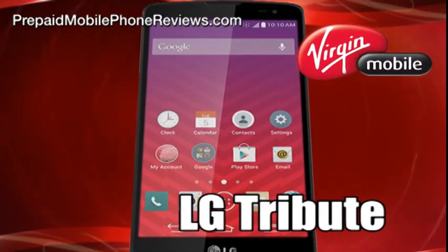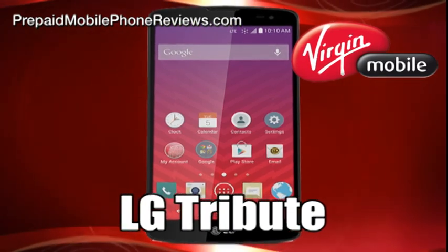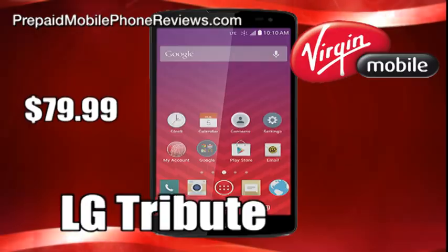Virgin Mobile has added a new affordable prepaid Android smartphone to its lineup, the LG Tribute, and it's available for just $79.99.